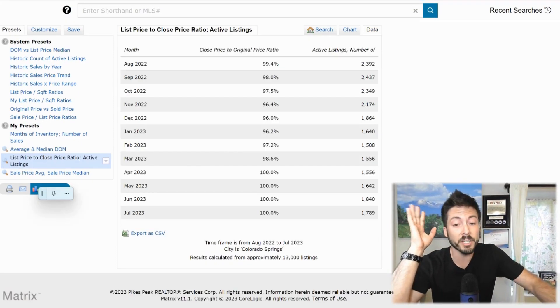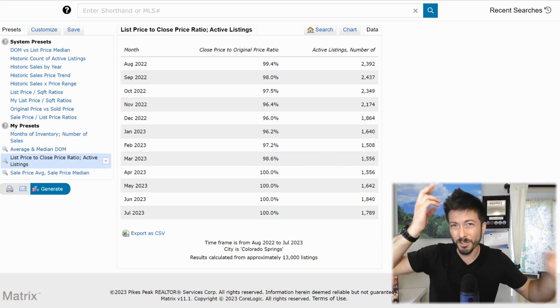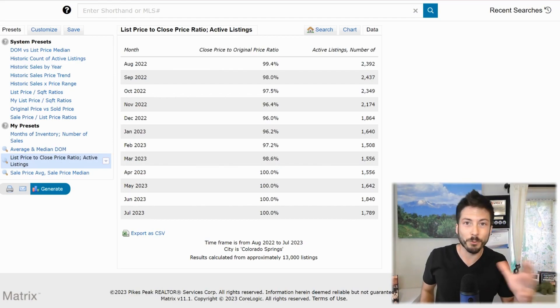This is fascinating: the list price to close price ratio. Homes are getting 100% of what they're asking for on average. It was not always that way — last year they were getting 97 to 96% of what they were asking for. Generally, homes are getting what they're listed for as long as they're listed appropriately. The number of active listings for July so far has been almost 1,800 properties.